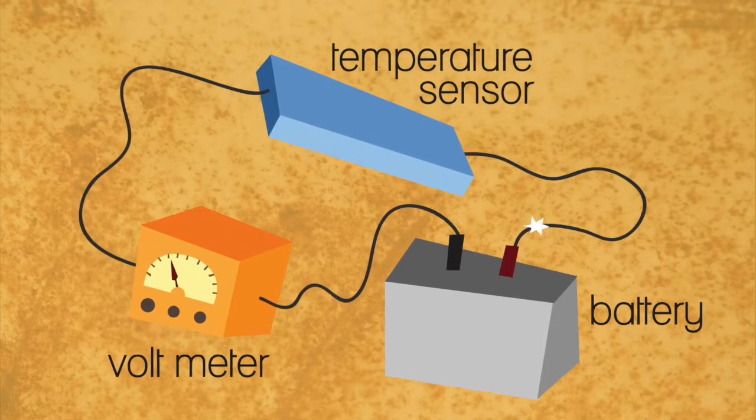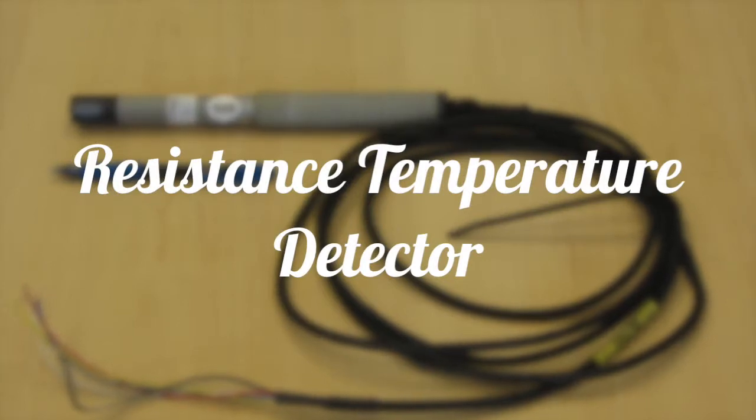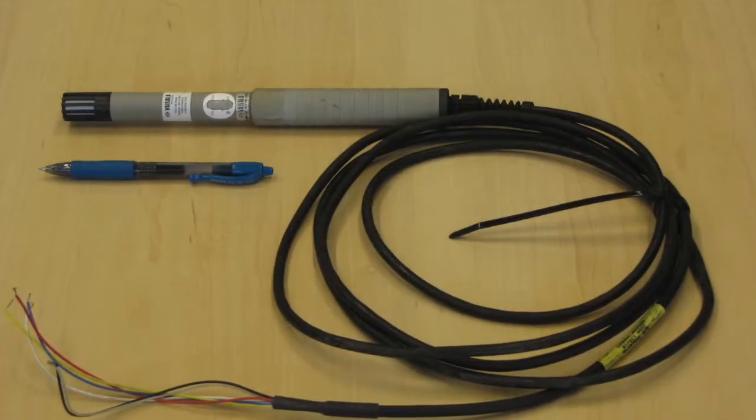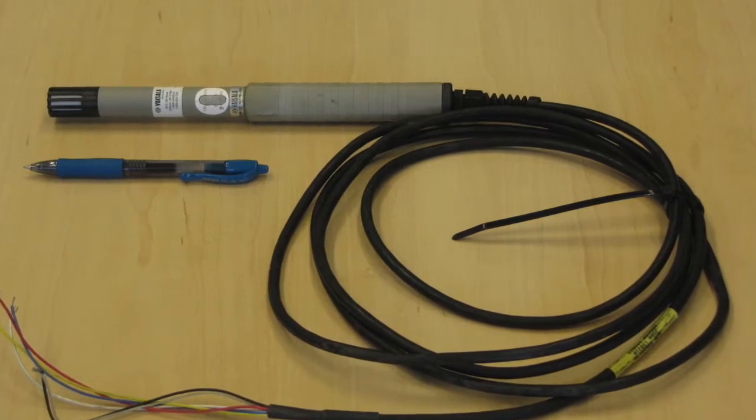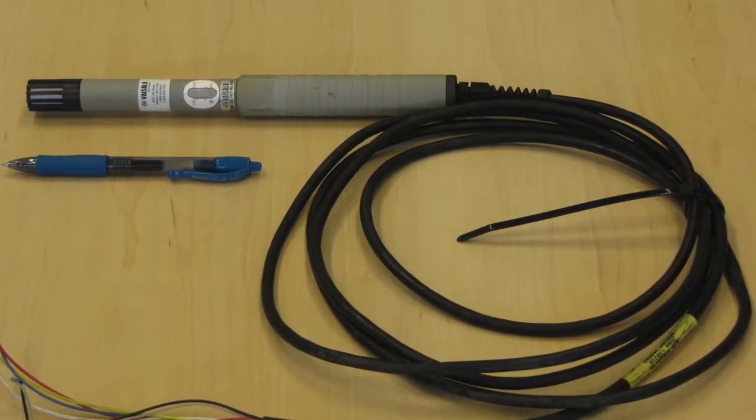The Mesonet weather stations use a primary temperature probe known as a resistance temperature detector, or RTD for short. The backup thermometer sensor is called a thermistor. They work the same way, except the materials used are different.